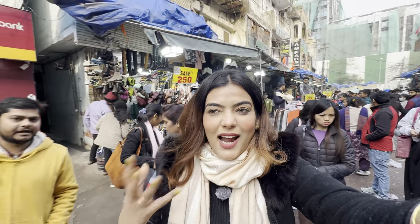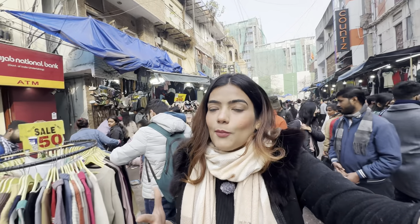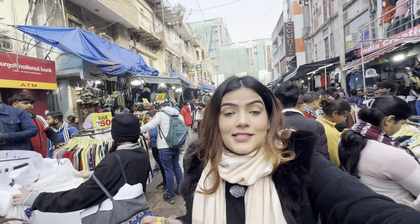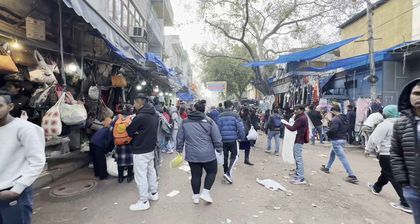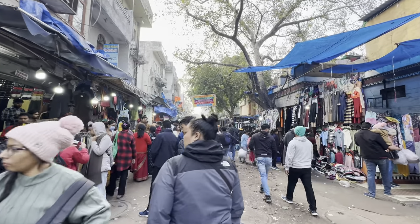It's about 50 rupees, 100 rupees — if you listen to me, you'll get a lot of things in the 50–100 rupee range. But still, Sarojini market is very huge, you'll get a lot of shops here. So let's go ahead and see other things.